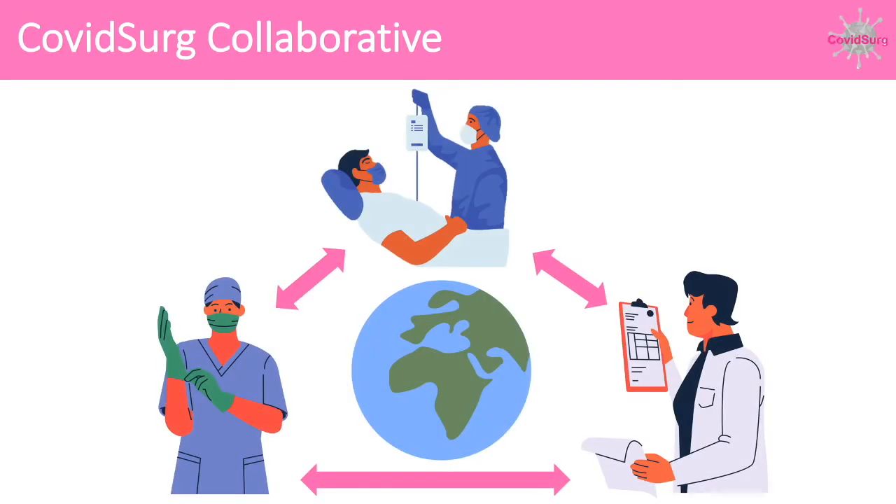The COVID Surge Collaborative is based out of the NIHR Global Health Research Unit on Global Surgery at the University of Birmingham and has grown to involve thousands of researchers, surgeons and clinicians from across the world.